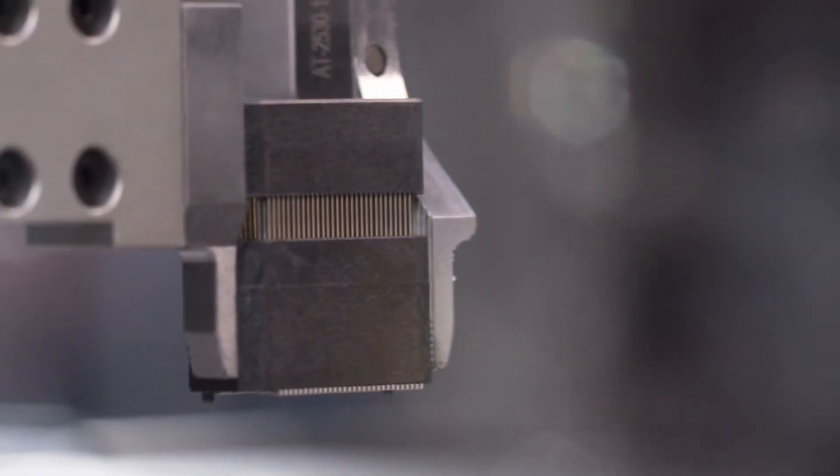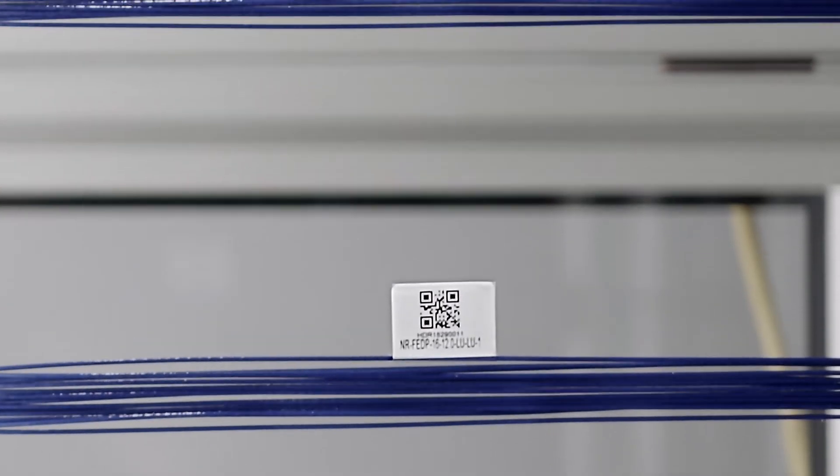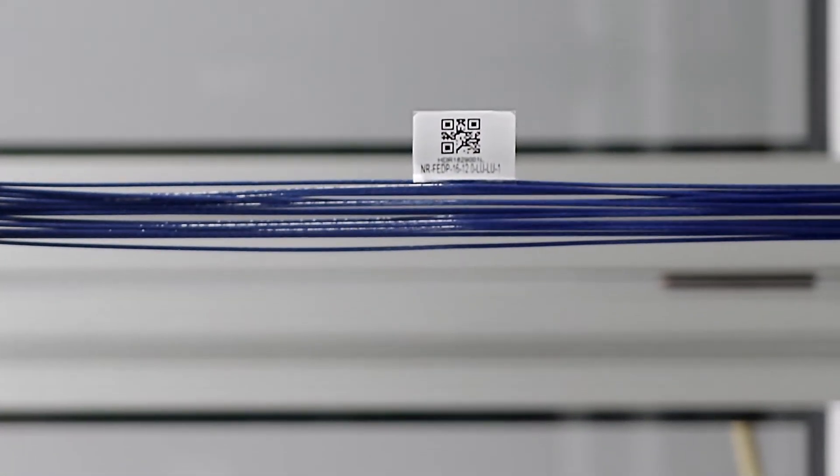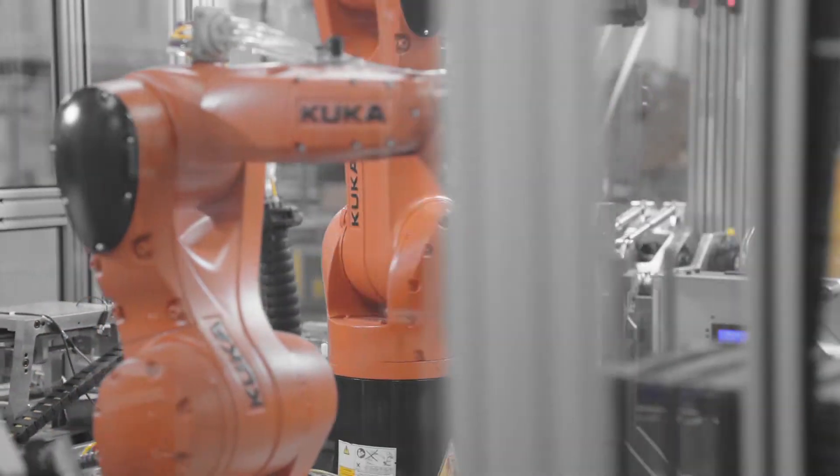This includes laser marking on vision inspected parts, or optional serialization for part-level data. Consistent improvement with a commitment to quality is part of Samtech's culture.